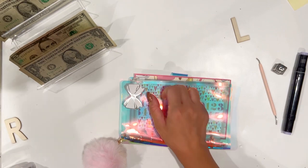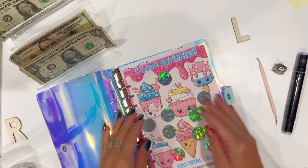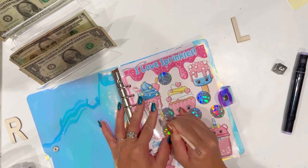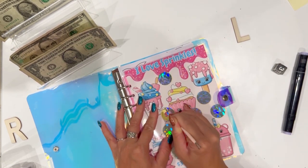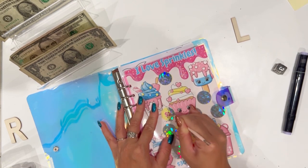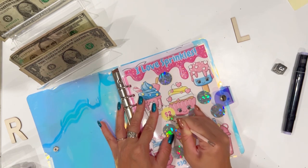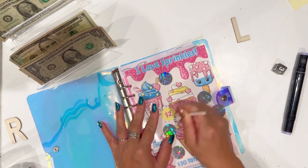I want to try this one — I love sprinkles! It's the nominations one through five and the total is going to be $30. I actually just sent this one to Lady Die because she said that she loves sprinkles and I love her, so it felt very fitting. I need to get a vacuum.